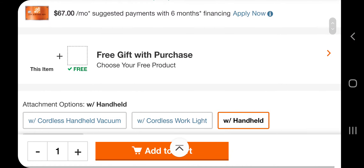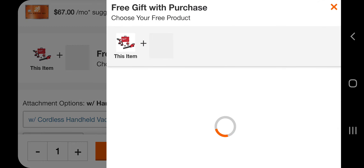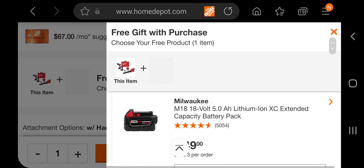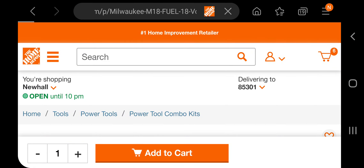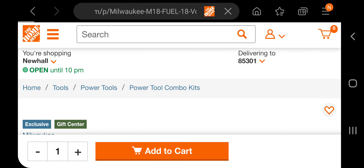Not so great, but if you look at that here, you get the free gift with purchase. You select your free gift, which is the battery, and then you go to the cart. It doesn't want to click on it — looks like it's going, it's taking a while.